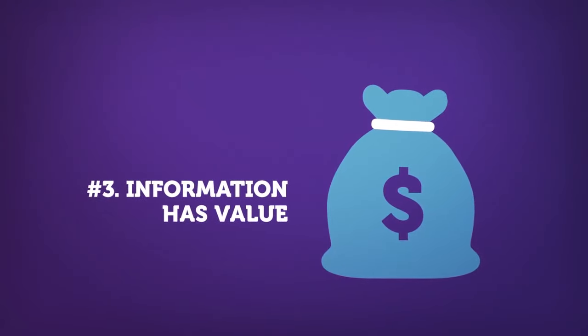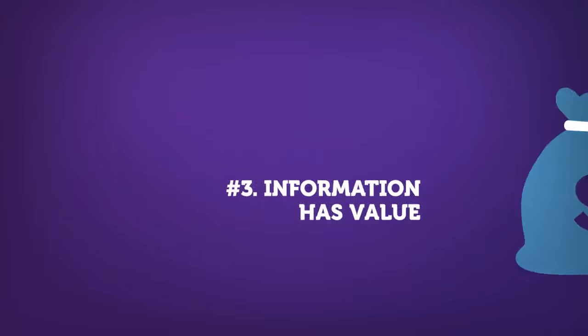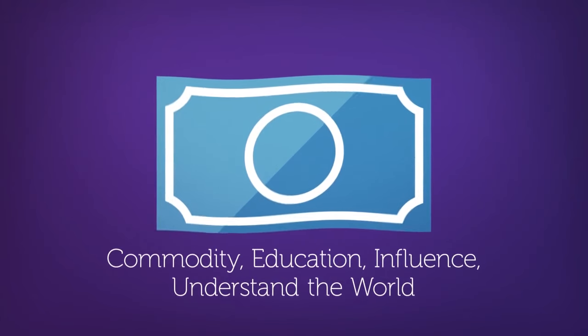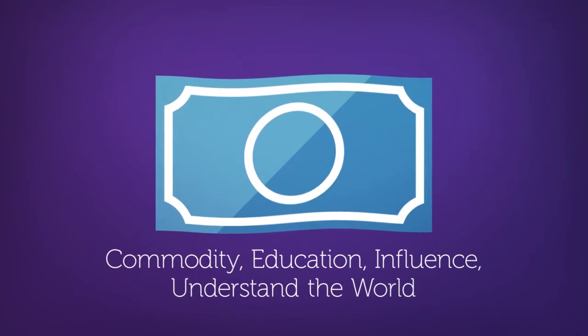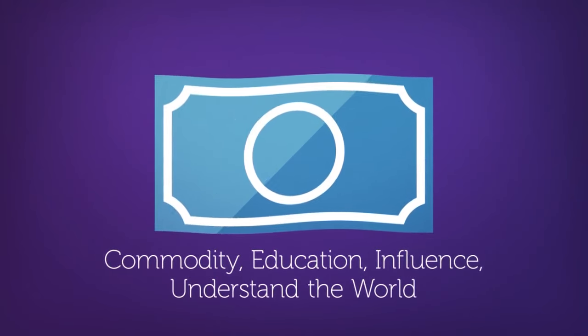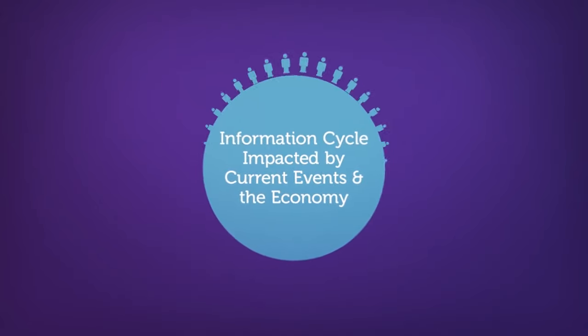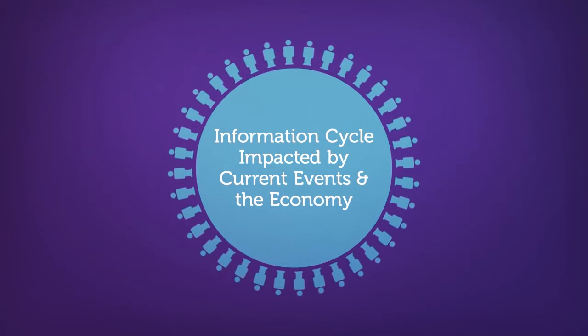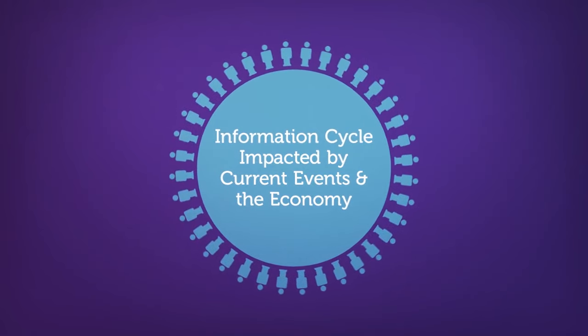The third concept is information has value. Not only can information be sold, but it also serves as a means of education. Information can influence people, and it can help individuals understand and navigate the world. The creation and sharing of information can also be influenced by current events in the economy. Just take a look at how information is created and shared during an election.